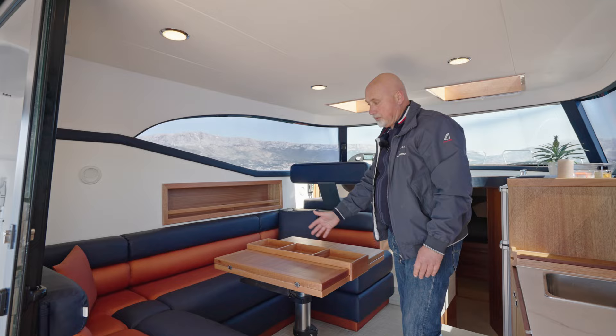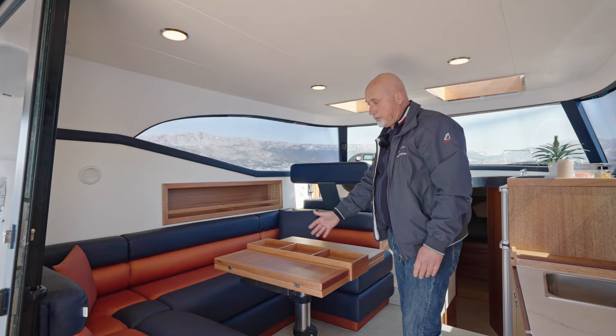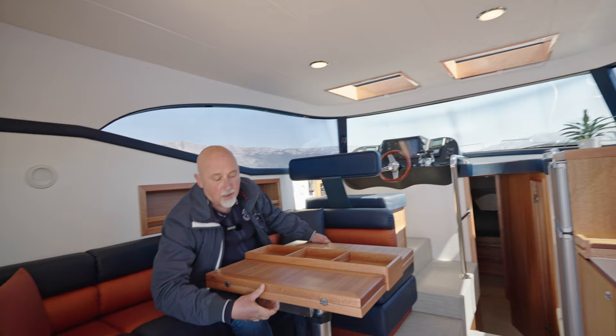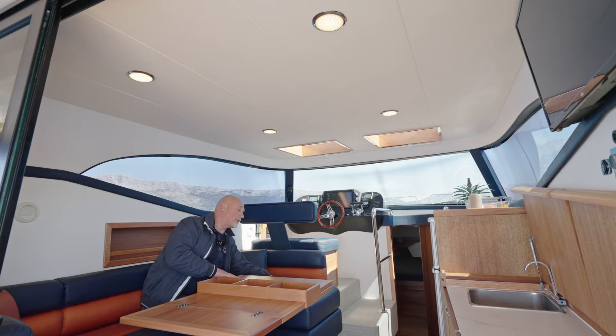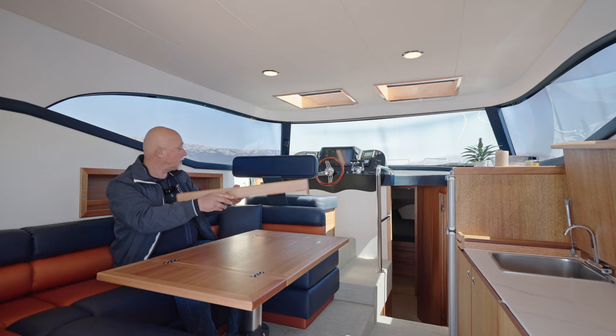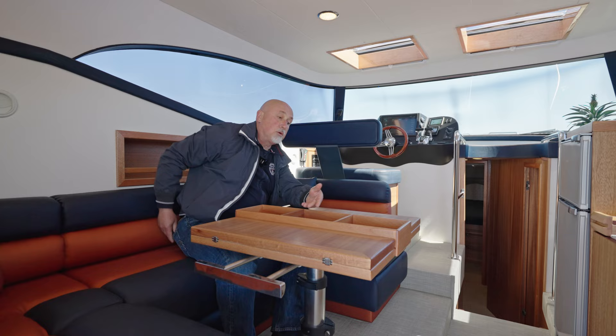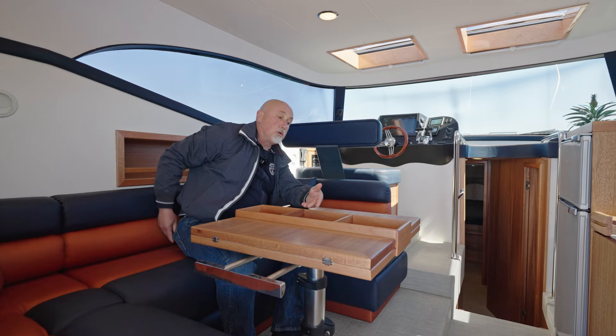The salon table can be used as a club table — just having a talk, having a drink, watching TV. Or if you want to use it as a lunch, dinner, or breakfast table, you can open it up. This removable part you can take away and store very easily on this curve here — very practical for the little things you always have.